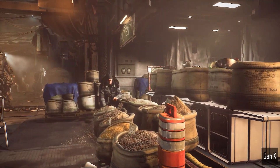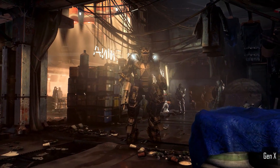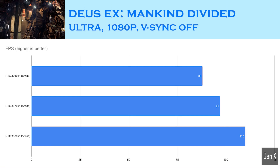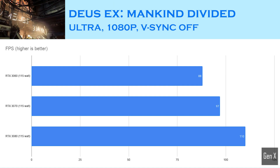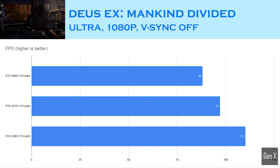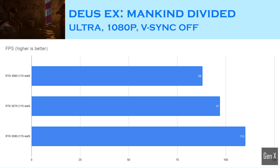Deus Ex: Mankind Divided is another action RPG that is heavy on the graphics. In the game's built-in benchmark, the RTX 3070 scored around 10% faster compared to the 3060, and the 3080 returned the highest result I've ever seen with this game — 110 frames per second, a nice 13% boost over the 3070.